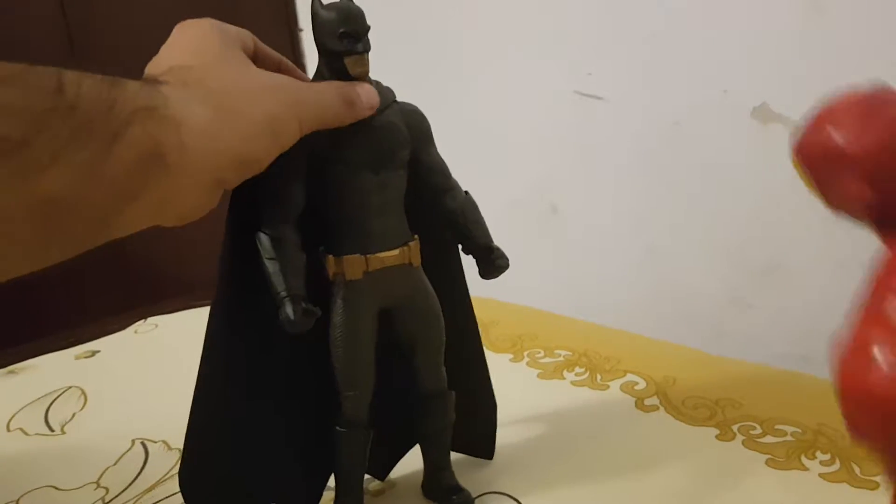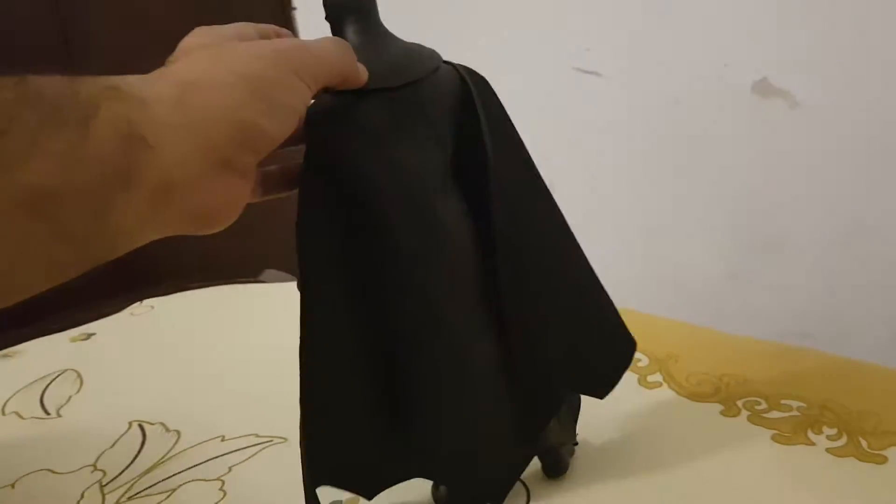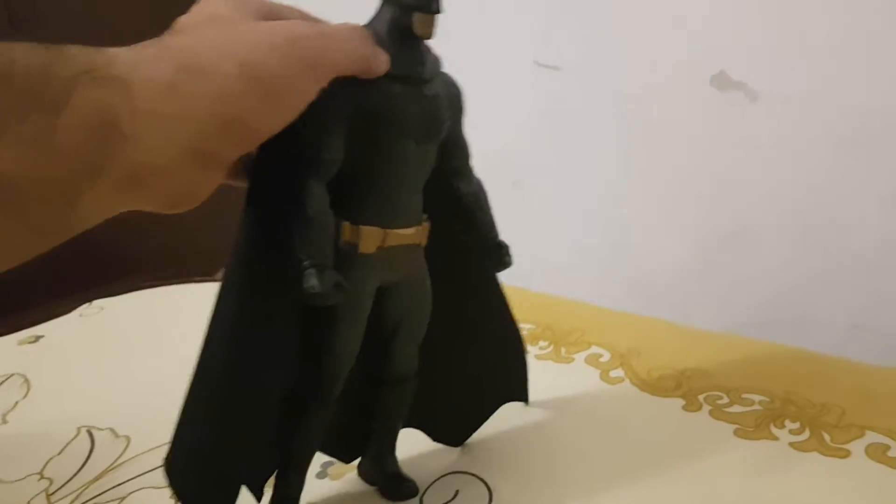Let's see how Batman looks like. It's a very exclusive Batman. You can see it has a leather cape and it looks so original. Dark Knight.